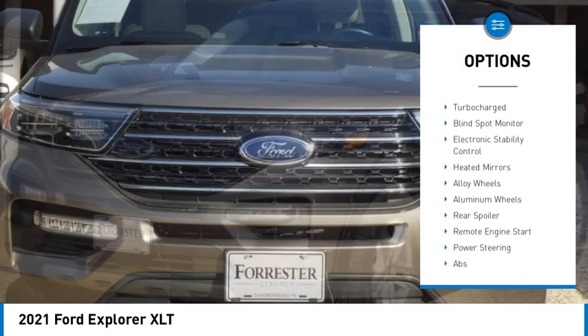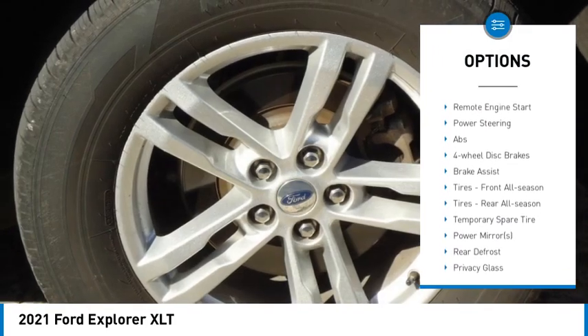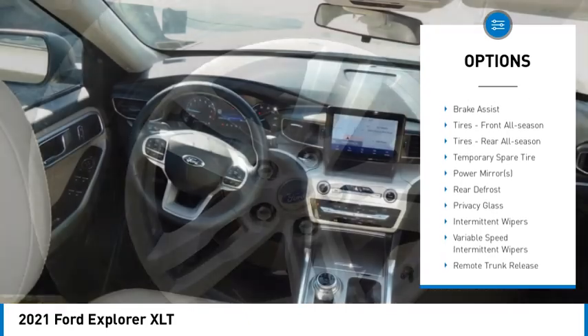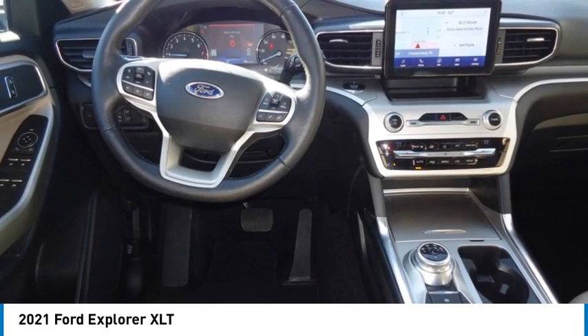Four-wheel drive, tire pressure monitor, turbocharged, blind spot monitor, electronic stability control, heated mirrors, alloy wheels, aluminum wheels, rear spoiler, remote engine start.